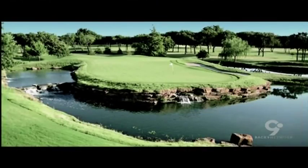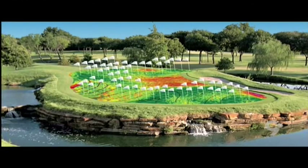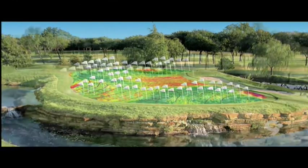Easy Locator is a patent-pending software that chooses the pin location for the superintendent every single day. After it chooses the location, it prints out a sheet for the cup cutter, giving them a road map to know where to put the pin in that exact spot. As a byproduct, you can also print it out in the golf shop, and we even have a mobile app so a player can see exactly where the pin is going to be before heading to the golf course.